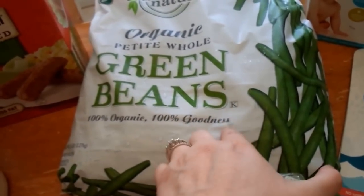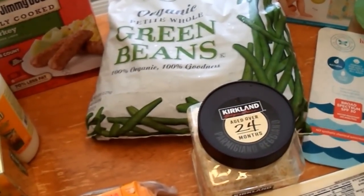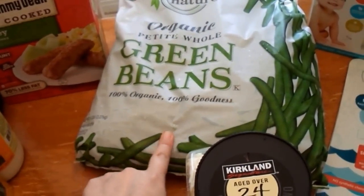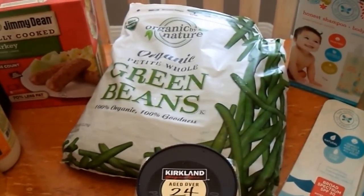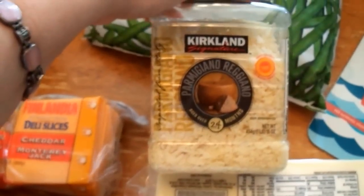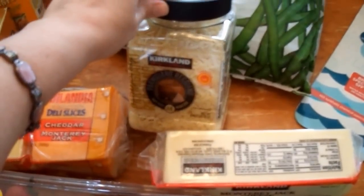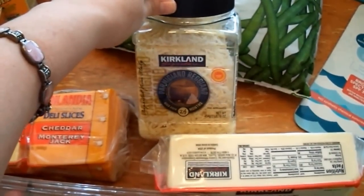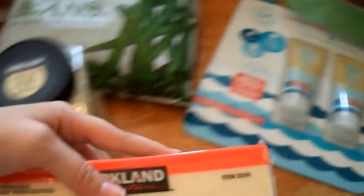I picked up turkey sausage links for breakfast because they're on plan. I got some organic frozen green beans — I love green beans. Corn is going to be out for a while since it's not on the plan. I also picked up more parmesan cheese — there was a three-dollar instant coupon that made it cheaper, so since we really like it I went ahead and got it even though I still have some left. And I got a big block of Monterey Jack because my kids love how melty it is.